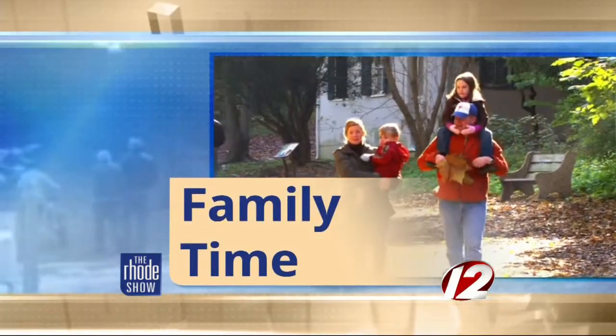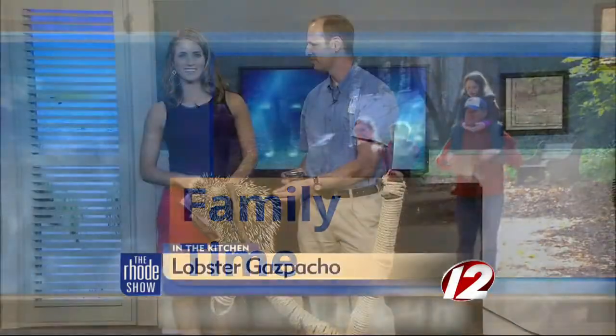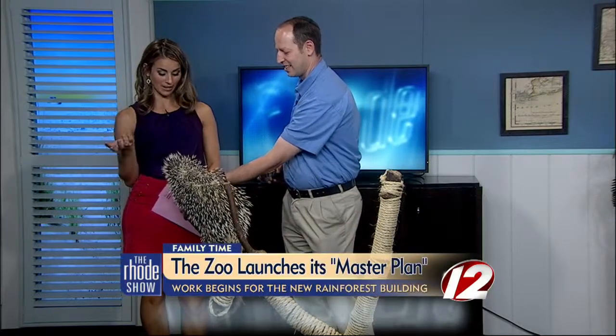We're celebrating the end of summer with our friends from the zoo. Joining us once again is Dr. Jeremy Goodman, Executive Director for the Roger Williams Park Zoo. And you have brought along a very familiar friend. First of all, tell us about her.